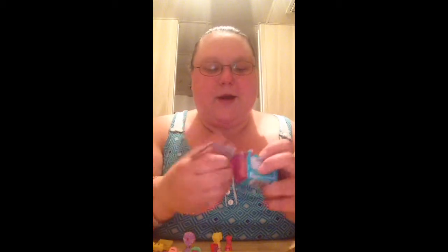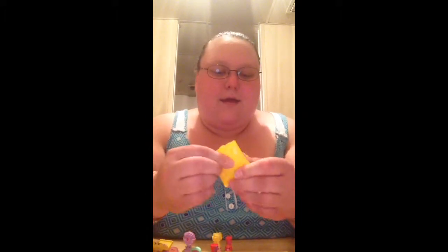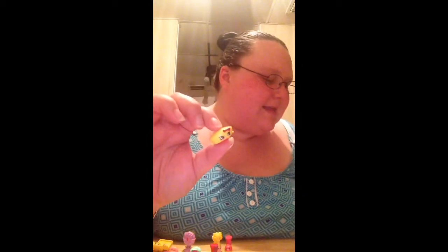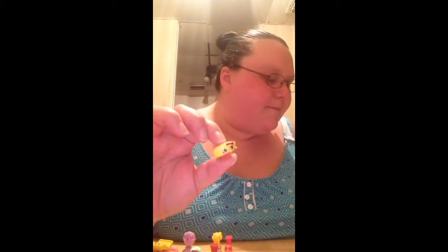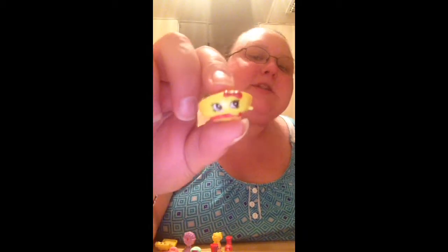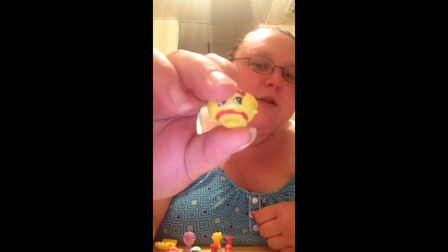Alright, here we go with another one. Oh, she falls out — oh no, she fell out! This one is Bonnie Beret in yellow and red, and we do have her. But she is still so adorable — so adorable with her little red at the bottom and her little bow.